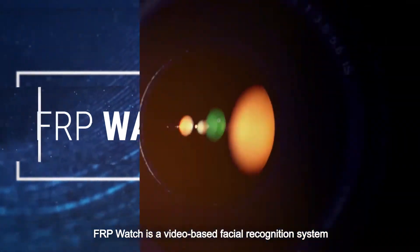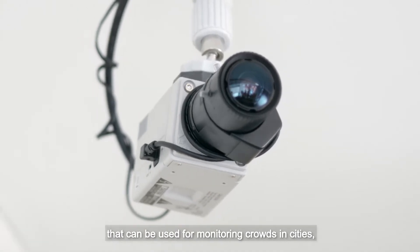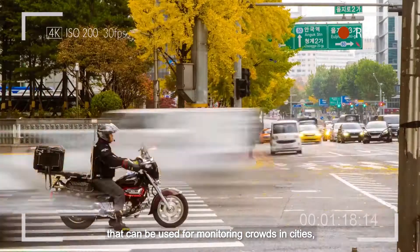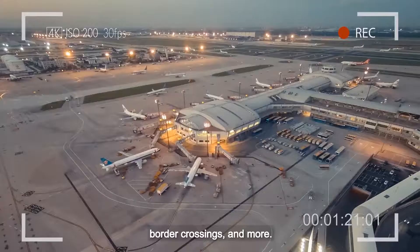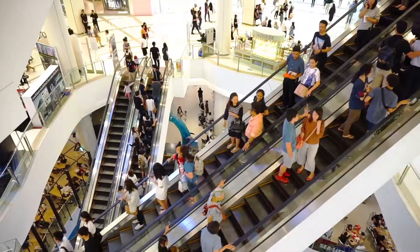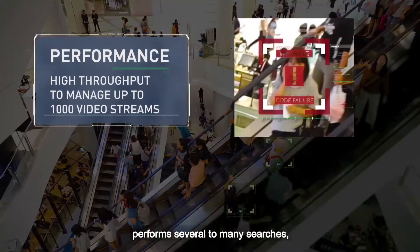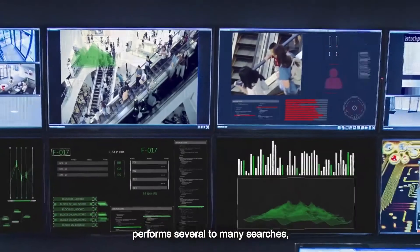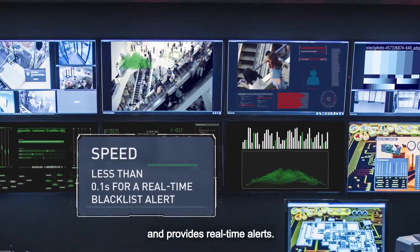FRP Watch is a video-based facial recognition system that can be used for monitoring crowds in cities, transportation hubs, campuses, border crossings and more, even in dynamic uncontrolled environments. It detects faces from multiple live video streams, performs several to many searches, identifies persons of interest from watch lists and provides real-time alerts.